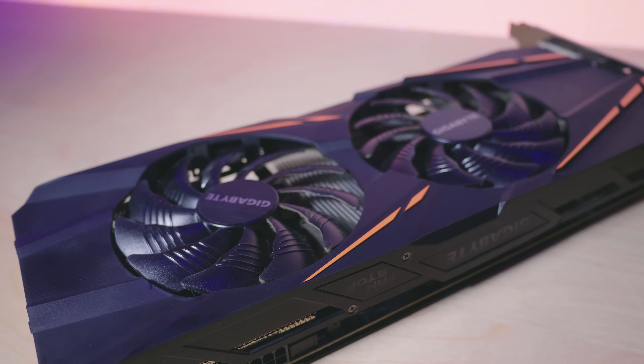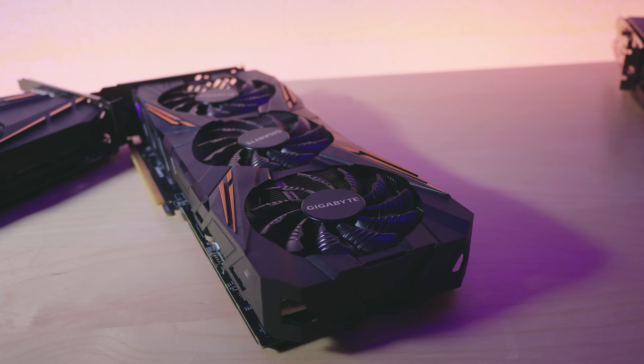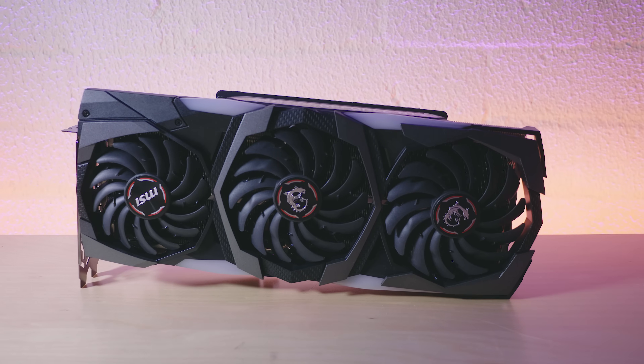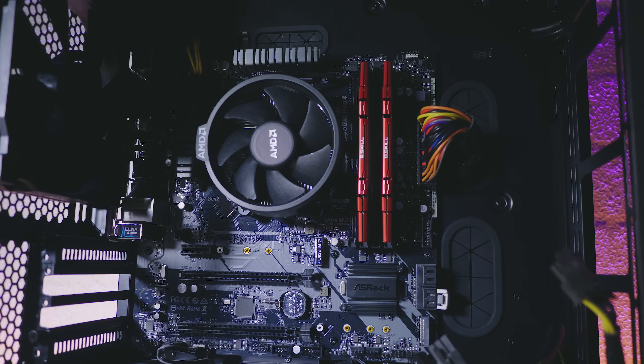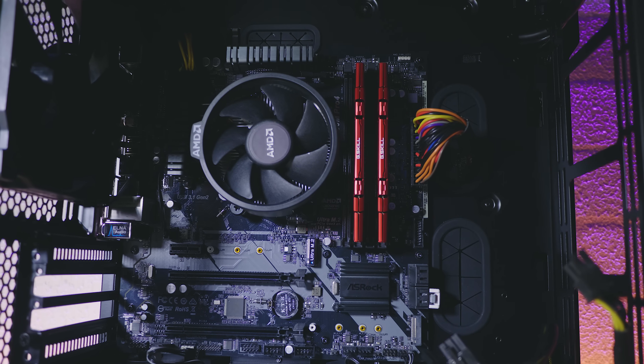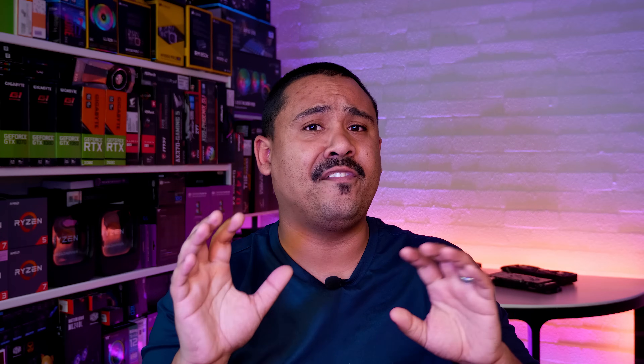We also used the Gigabyte WindForce GTX 1060 6GB and the GTX 1070 version of the same card. Finally, because I wanted something to represent the high-end, we used the MSI Gaming X Trio RTX 2080. The motherboard we used was the ASRock B450M Pro 4 MATX board with 16GB of DDR4 memory in the Phanteks N2 Evolve MATX with all of the panels and filters removed for maximum airflow.